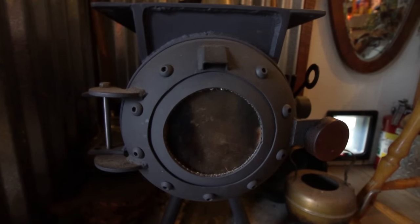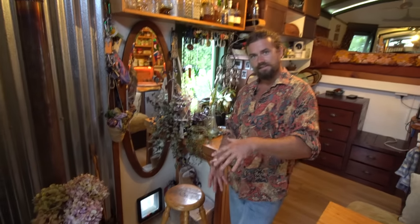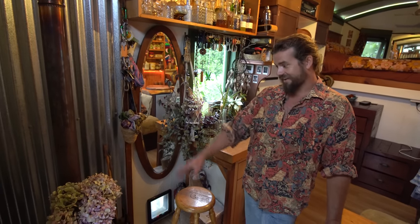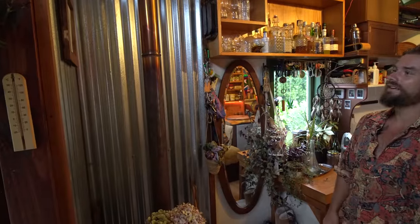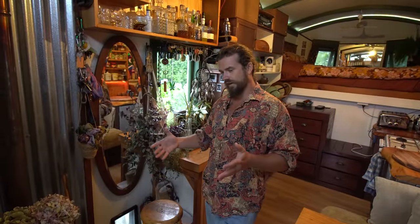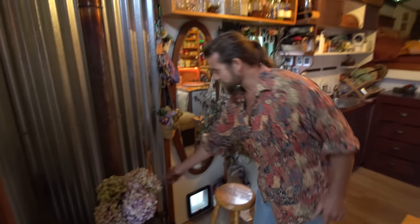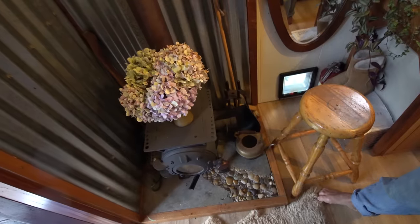This is the fireplace, designed by a guy in Christchurch out of an old large gas bottle — he cuts it in half. This thing cranks; it's such a good fireplace because it's really long. A lot of fireplaces are too small so you have to cut all your firewood really small, whereas this can take full-length firewood. You can shut it down overnight, shut both dampers off, put nice hardwood in and she'll go all night.